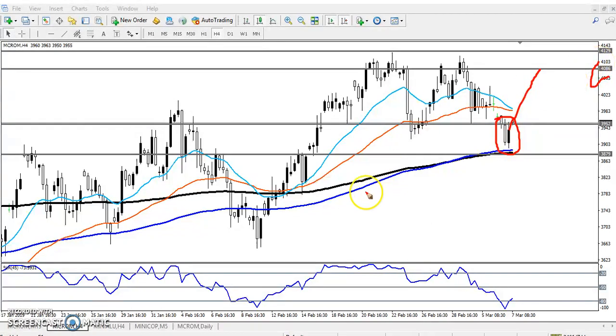The next level is 4000. Why am I saying this? If you look at the previous candles, you can see they formed the same candlestick pattern, and here also the same candlestick pattern is forming above this supporting zone — above the moving average. So there is a high probability to go up.